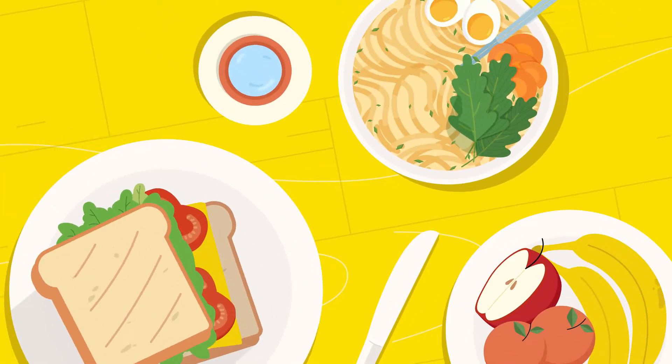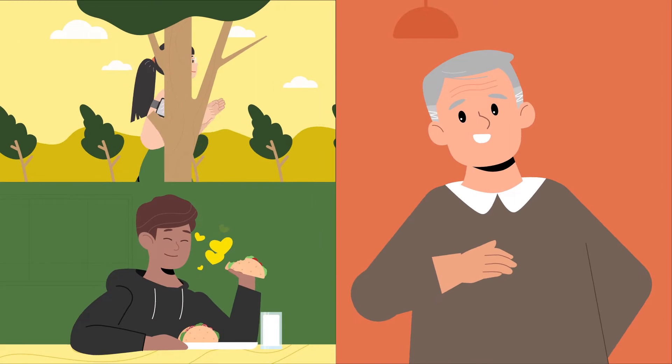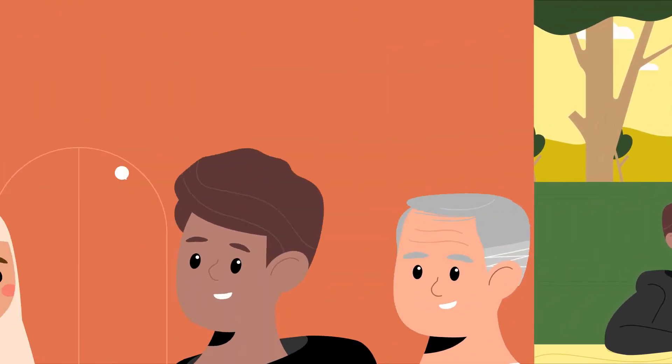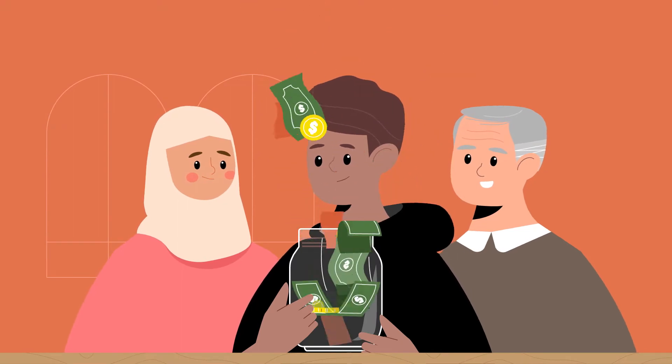Healthy eating has many benefits. It gives you more energy, helps with digestion, and it tastes delicious. But people often think that healthy food is expensive. Here are some quick tips that will help you save money.